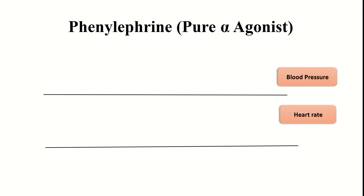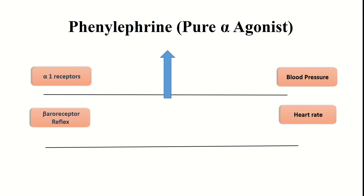Phenylephrine is a pure alpha agonist and acts only on alpha receptors. It acts on alpha 1 receptors, causing vasoconstriction, which increases peripheral vascular resistance and raises blood pressure. Since it has no action on beta receptors, there is no increase in heart rate; however, alpha 1 stimulation activates the baroreceptor reflex, causing reflex bradycardia.